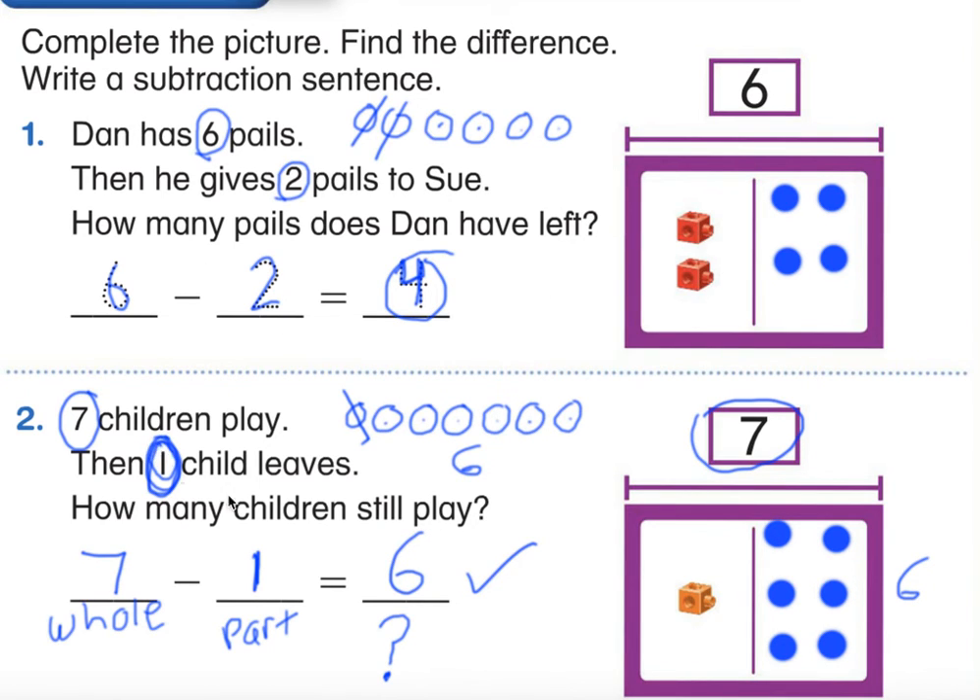Since we did number one and two together, I'm pretty sure you guys can do some more all by yourself. I'd like you to go on to the next page and do numbers three, four, and five on your own. Take off your headphones, take your papers and pencils back to your desk, and when you finish put your papers on my desk and I'll check them to make sure we're all on the same page. Have fun everyone!